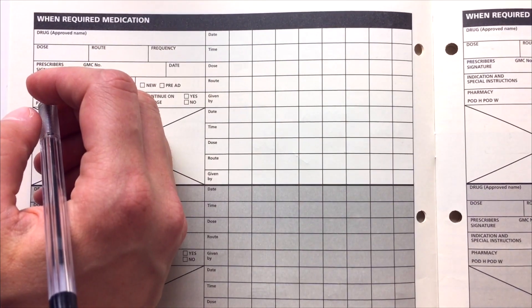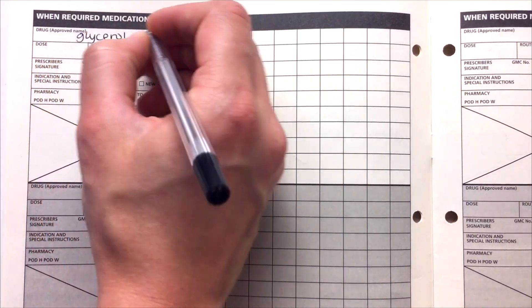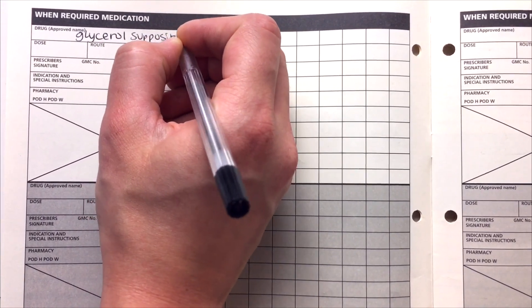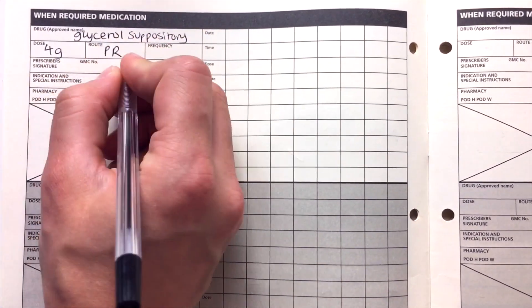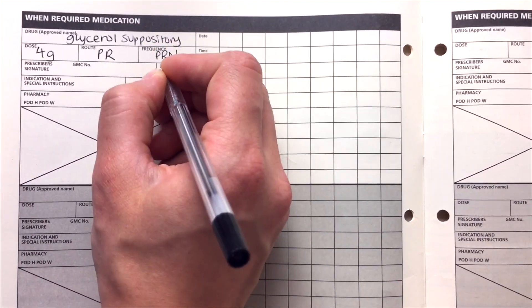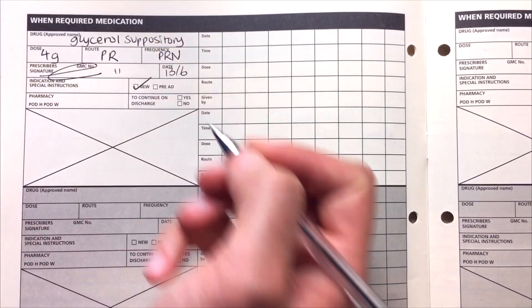Two more common laxatives you'll have to prescribe are glycerol suppositories. This is used when the patient is quite constipated and the regular laxatives aren't helping. This goes in the PRN section. The dose is four grams and this is always the same. The route is PR — rectal — and for frequency you just put PRN. Put the dates, mark it as new, and add your GMC number and signature.